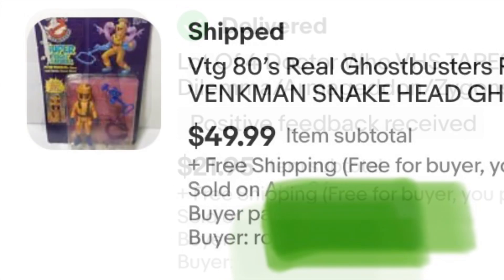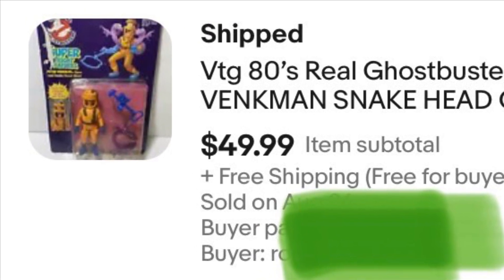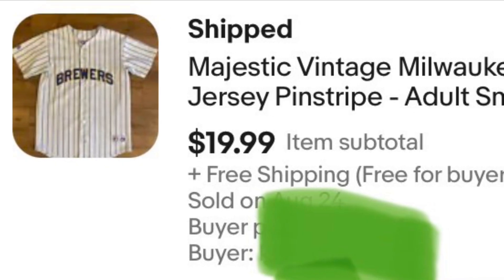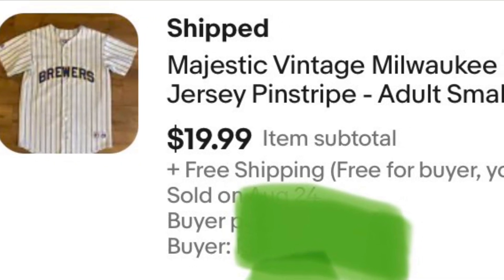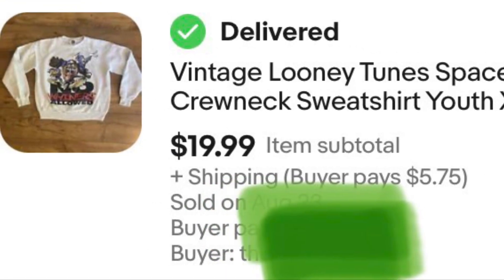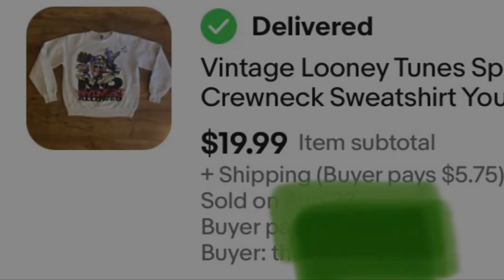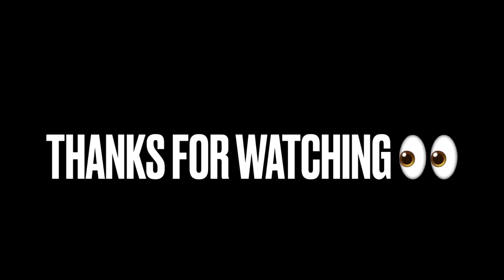I got about $20 into this action figure, sold it for $50. Here's another bulk clothing bin jersey — got less than a dollar into it, sold for $20. And here's a sweatshirt I got about a buck into as well, sold for $20 plus buyer paid shipping. Thanks for watching today's video — see you in the next one, bye!